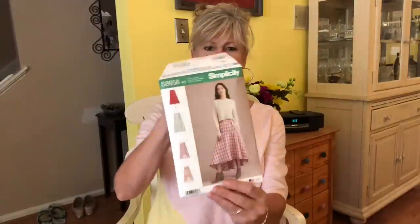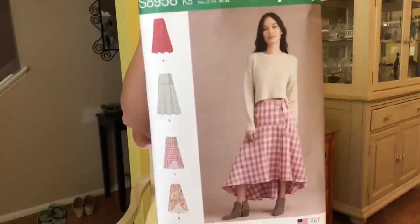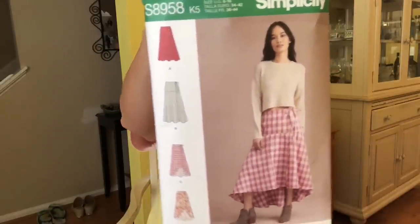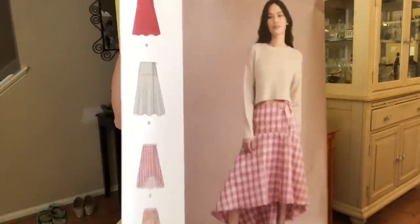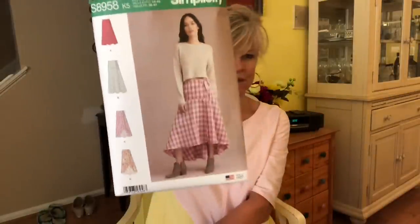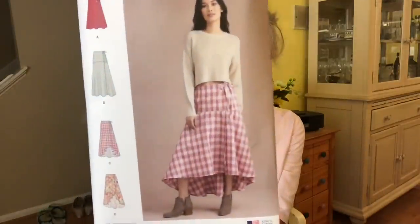Here is a very interesting skirt silhouette. This is Simplicity 8958, and it's sort of fitted there at the waist through the hips, and then it's full — a high-low hem. A couple of different options there. I think it is so cute. I don't know if I'd go with a large gingham check like they did, but the sky's the limit with a skirt like this. I like that it's sort of fitted at the waist and the hips — kind of like my seersucker skirt.